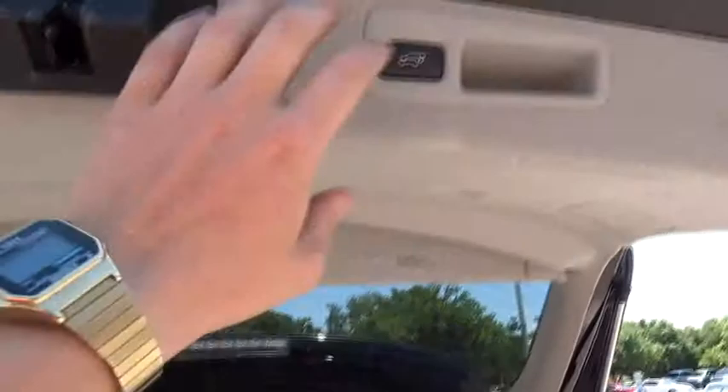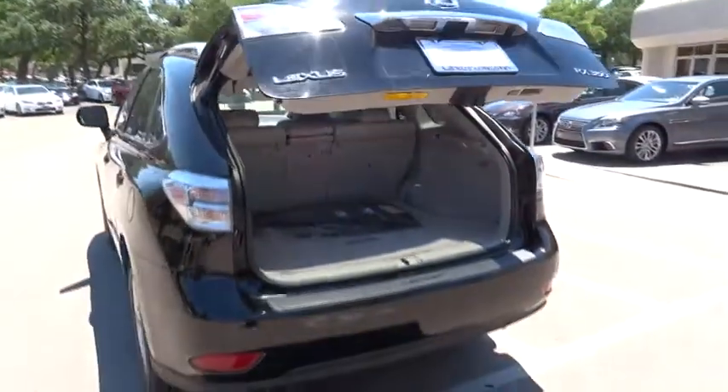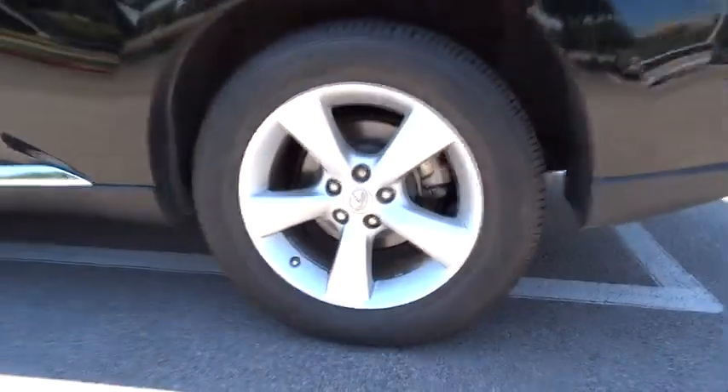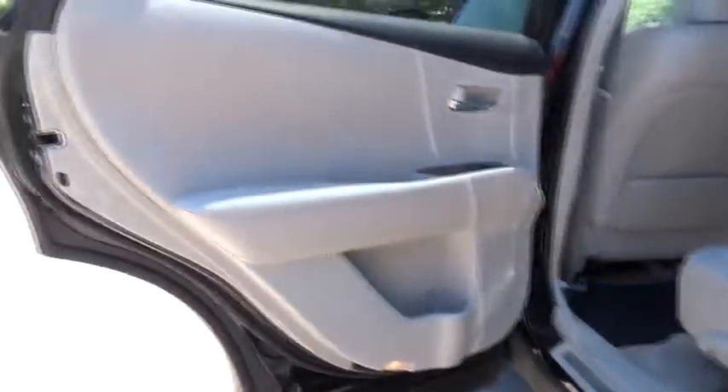Stability control, traction control, anti-lock braking system, power passenger seat, CD changer, steering wheel audio controls, driver airbag, adjustable steering wheel, power steering, four-wheel disc brakes, cruise control.